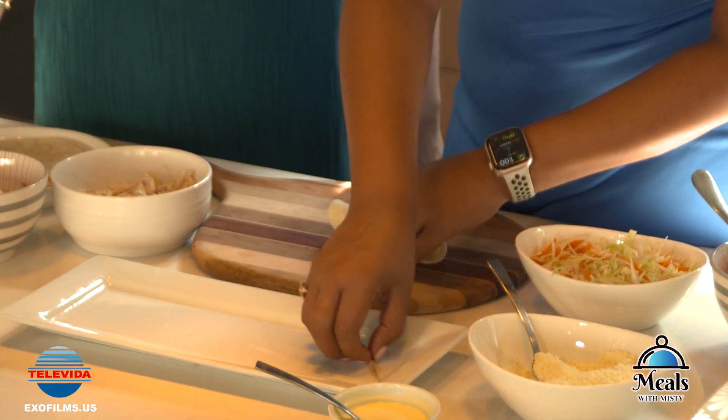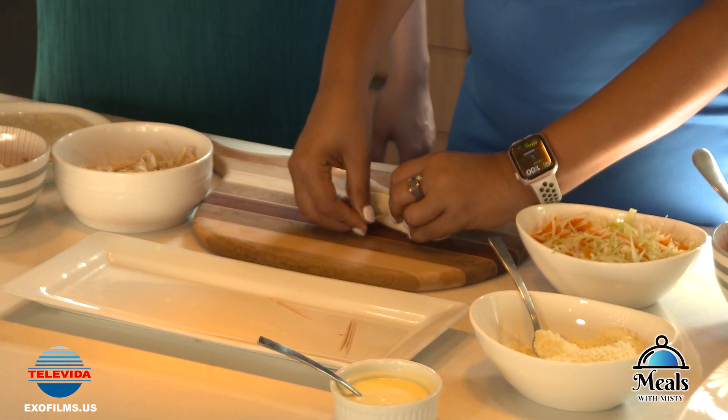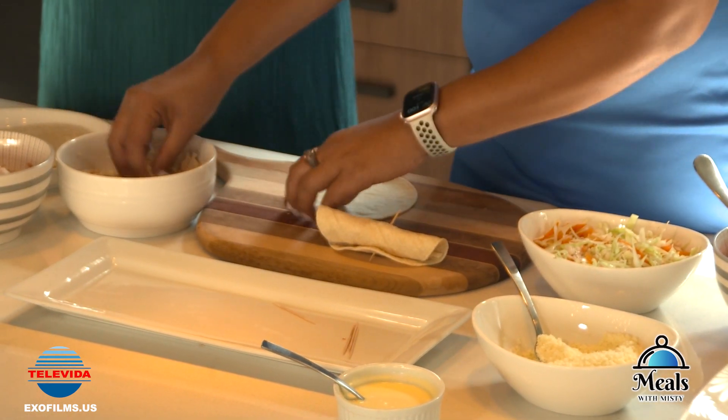The toothpicks really do come in handy — you can place them down, but the toothpick really secures them right here. I'll do one more and then you've got it. Sure, we'll try it out.